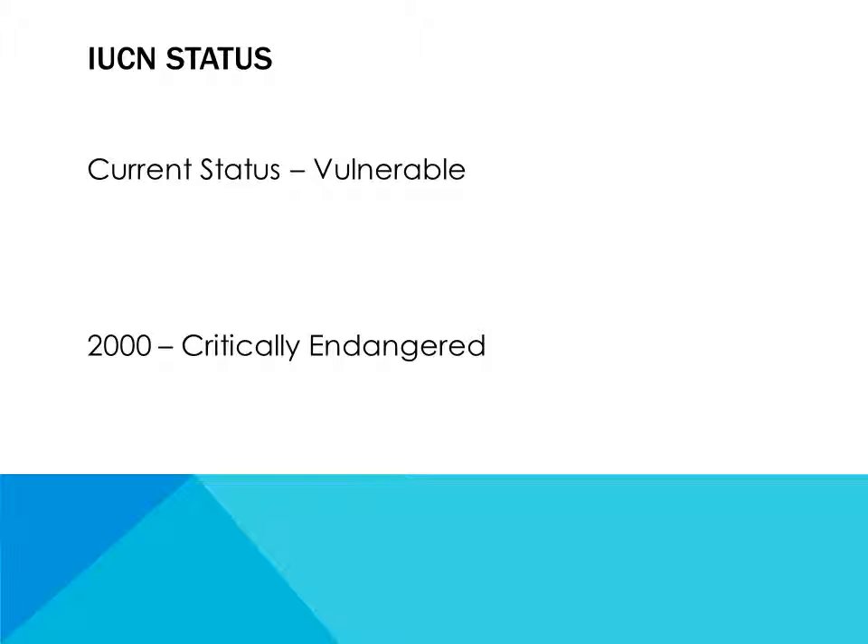IUCN status. Current status: Vulnerable. In 2000, they were critically endangered.